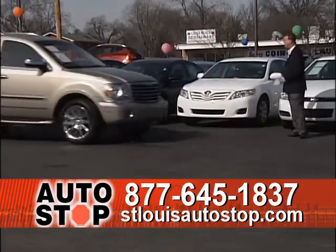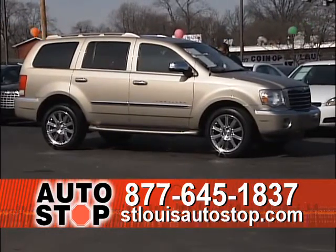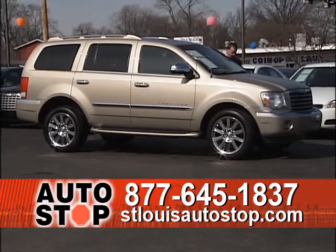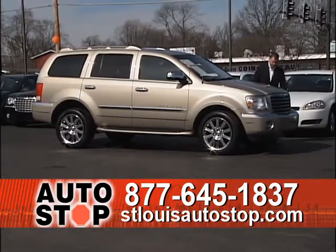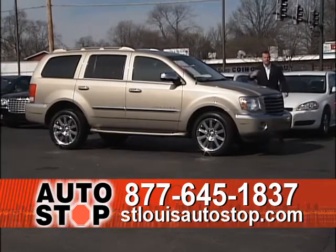2008 Chrysler Aspen Limited — chrome factory wheels, leather seating, bucket seats in the middle so you can get to the third row easier, factory navigation, power moonroof, entertainment, running boards, rear cameras, and the tires are almost brand new. $22,995.